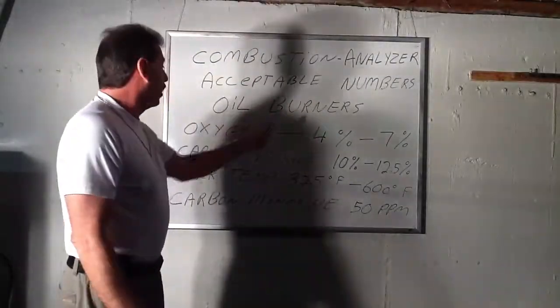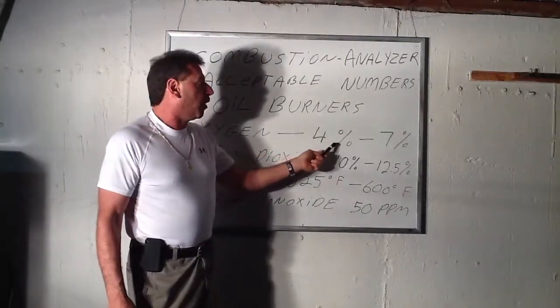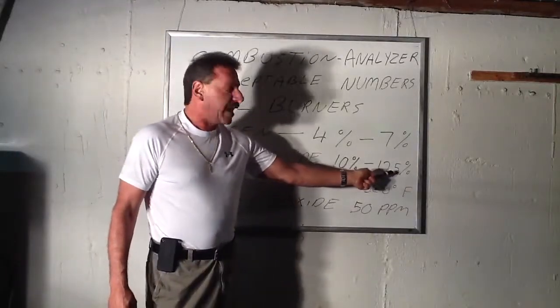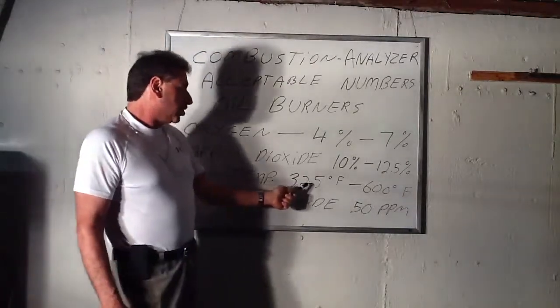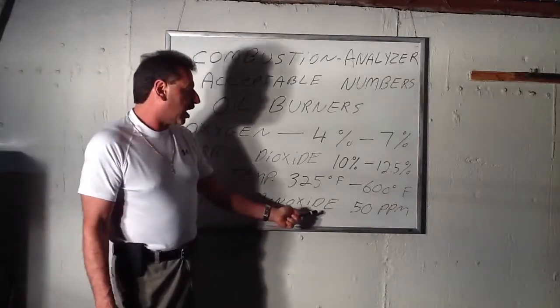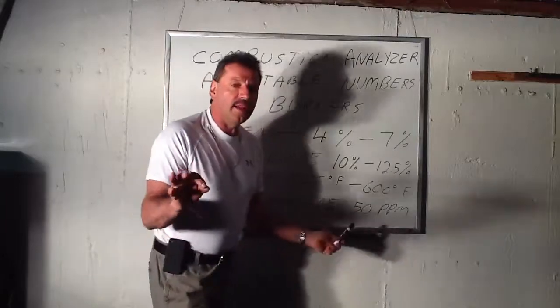Acceptable numbers for oil burners: the oxygen level or the reading should be 4% to 7%. The carbon dioxide reading should be 10% to 12.5%. The stack temperature should be 325 degrees Fahrenheit to 600 degrees Fahrenheit. And the carbon monoxide reading should be 50 parts per million or less.